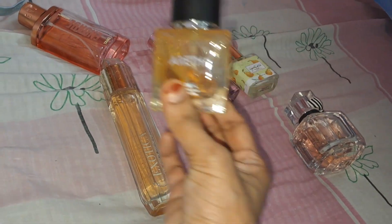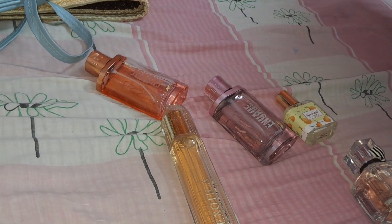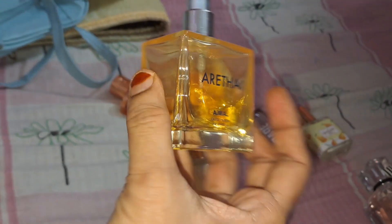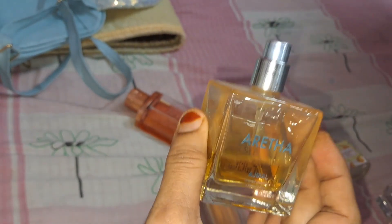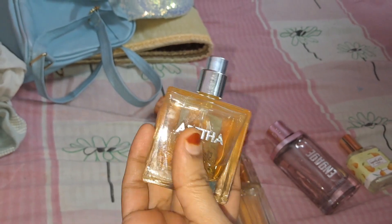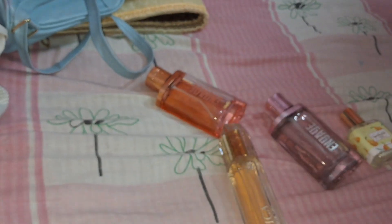Coming to the next one I like — this is Are Tha, again from Ajmal, a 50ml perfume. Its cost is 1000 rupees, but I got it for around 300 to 400 rupees discounted on many websites. It has an oriental kind of fragrance — oriental, floral, with a little bit of fruity. I really like the packaging; it's a tiny, travel-friendly bottle with a very luxurious and oriental kind of fragrance. I loved it.